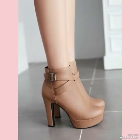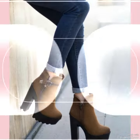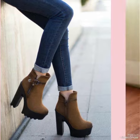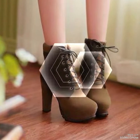With their luxurious material and expert craftsmanship, these boots are an investment that you are sure to enjoy for years to come.